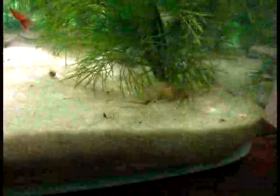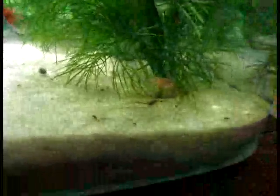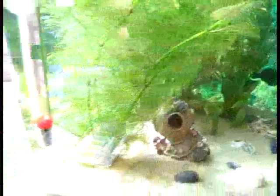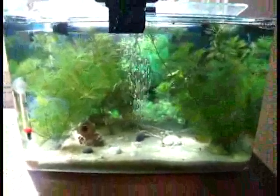As you can see, the shrimps are absolutely not affected. They are alive, moving, getting food and everything. And their colour is rich. So interesting, isn't it?